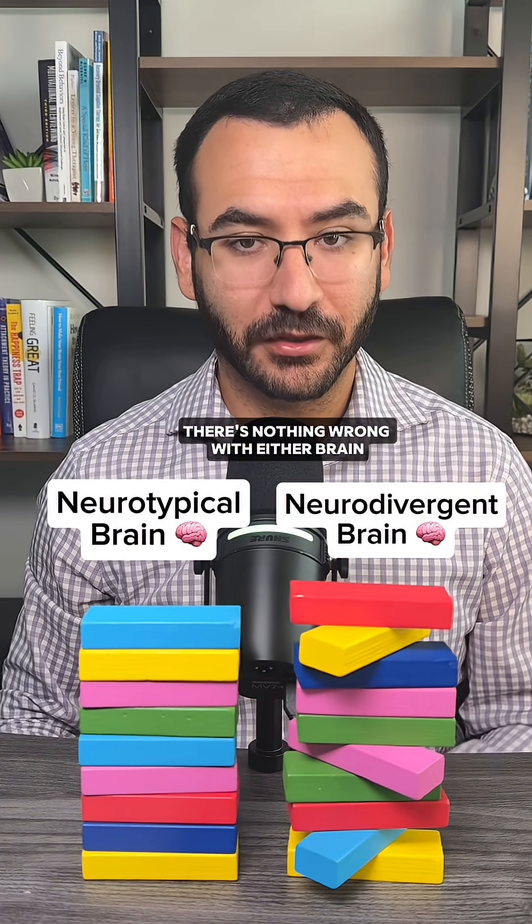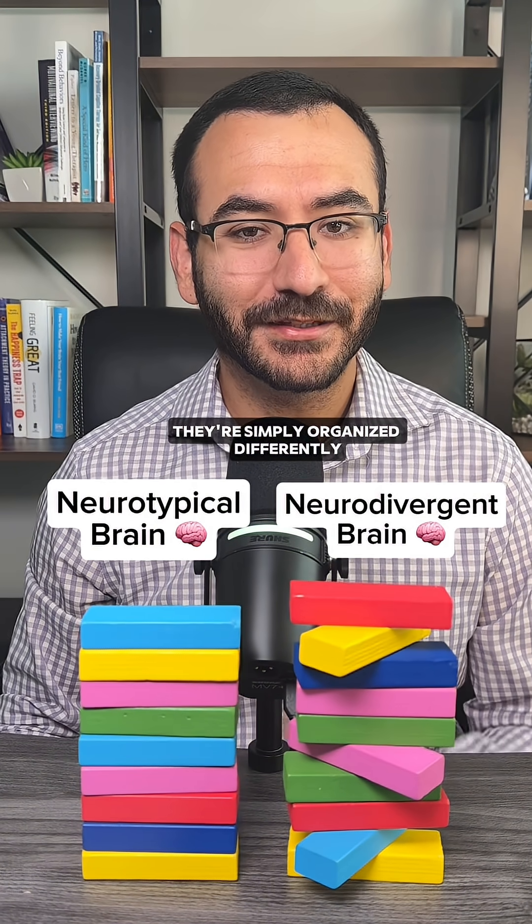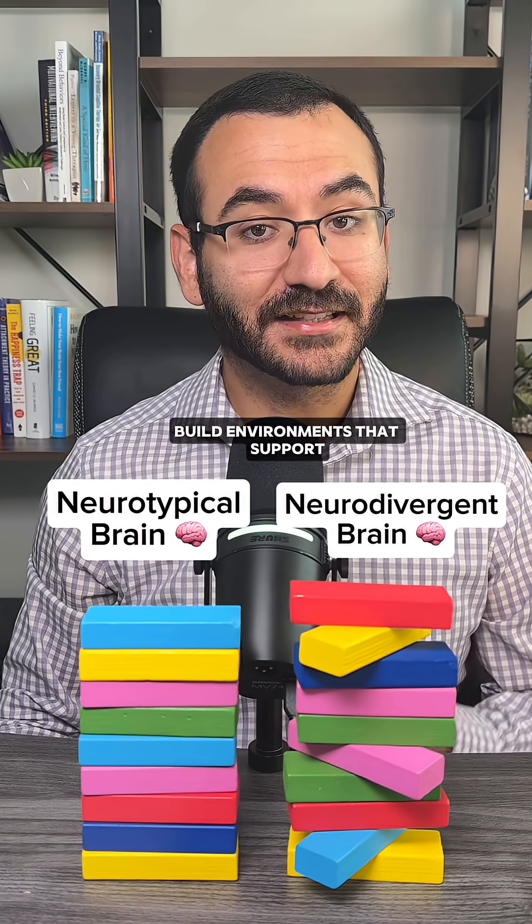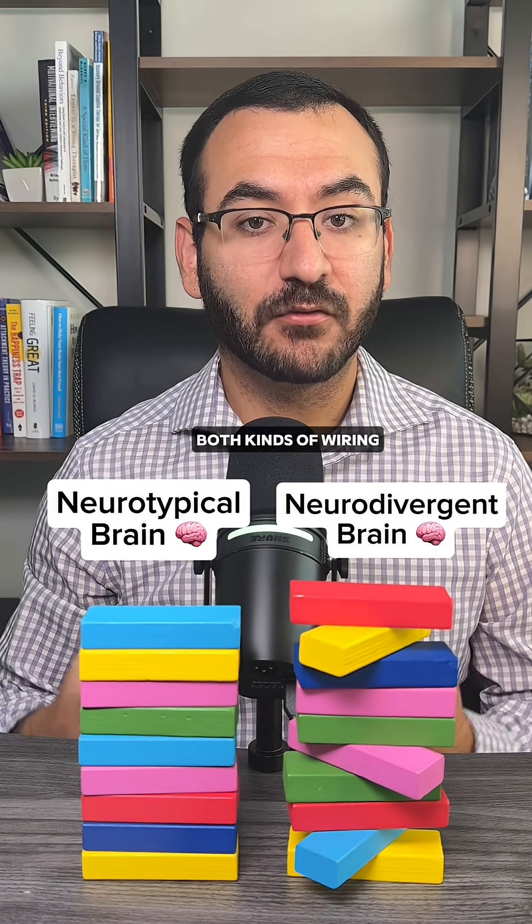There's nothing wrong with either brain. They're simply organized differently. Understanding those differences helps us build environments that support both kinds of wiring.